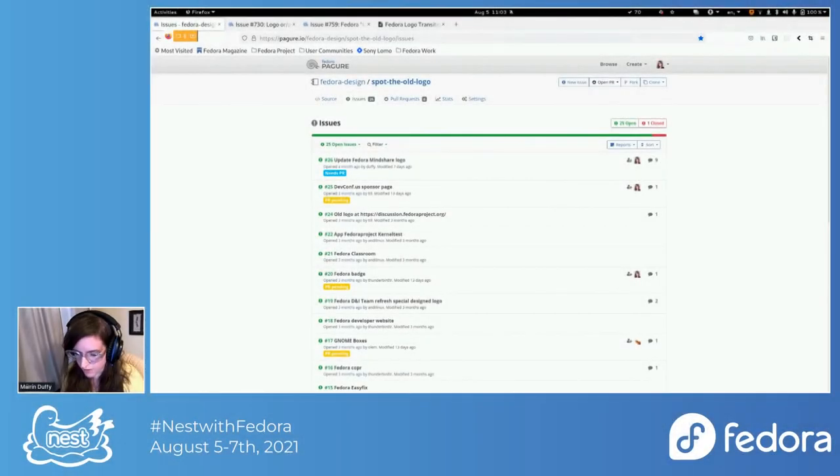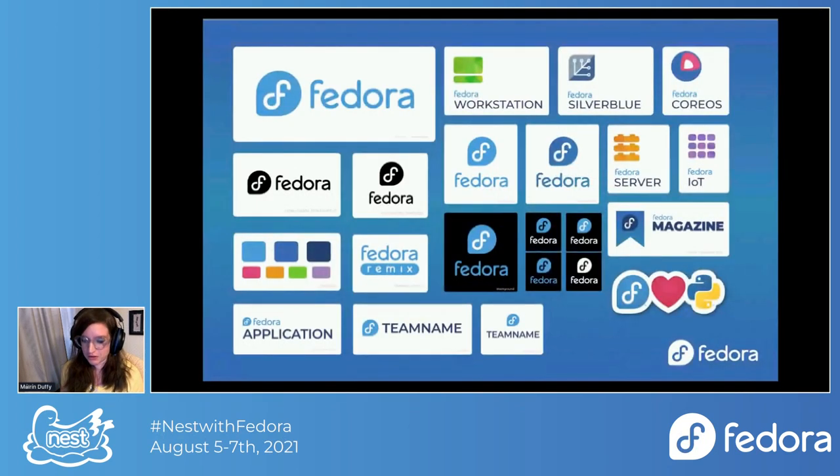Firefox worked and Chrome did not, so there we go. I'm going to be looking down because I have two screens. I normally have three screens, but this USB-to-HDMI converter basically blew a transformer yesterday, which is awesome.